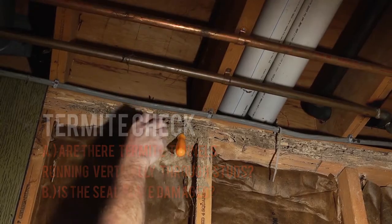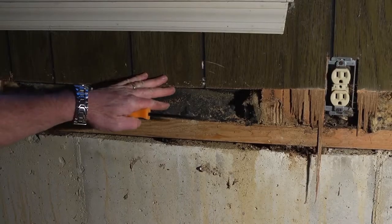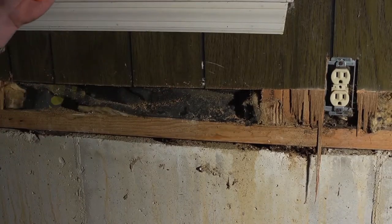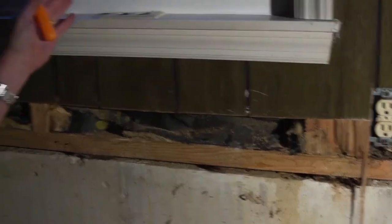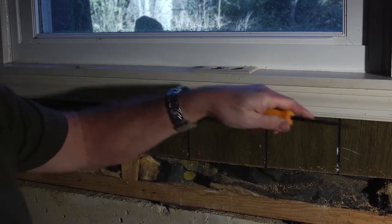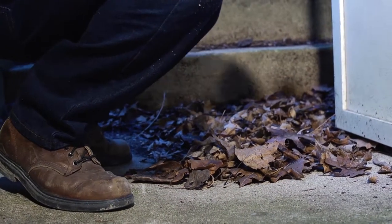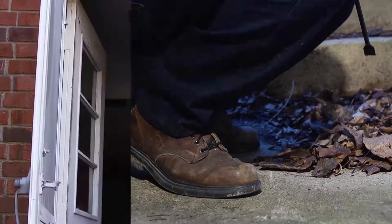To address mold and termite issues in a basement, we need to address the moisture problems caused by downspouts not draining properly, patio concrete slabs draining toward the house, and drains outside the house that are plugged and not draining properly. Another area where we find water intrusion is caused by basement stairwells not draining properly.